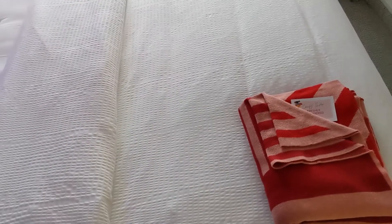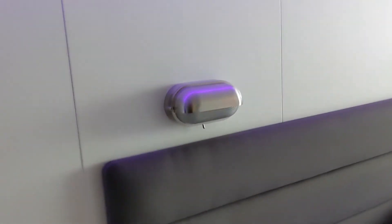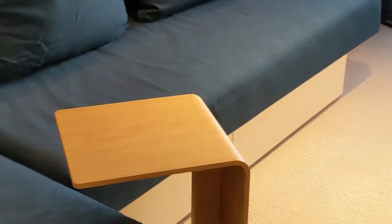The bed itself looks pretty comfortable with a nice set of pillows. There are beach towels you can use at the pool or in port. Most importantly, there's both power and USB so you can charge your devices while sleeping, plus reading lamps above the bed.